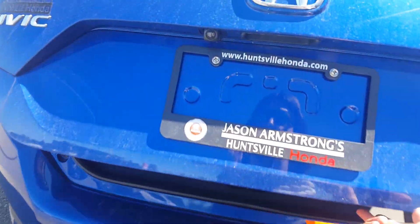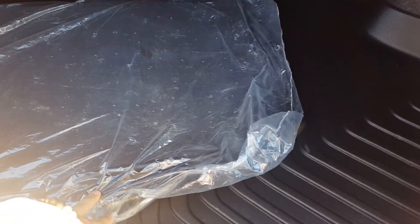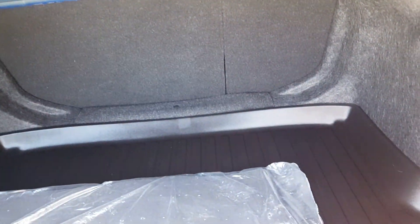For a Honda Civic, this vehicle does have a lot of cargo space. In the back here, you have a cargo tray. These are the carpet mats that come from the manufacturer. Those seats fold down, giving you a 60-40 split, giving you extra space if needed.